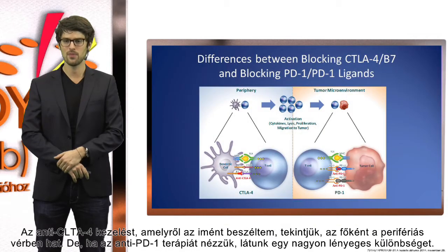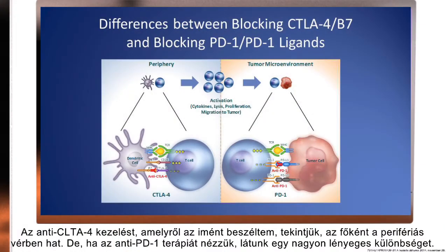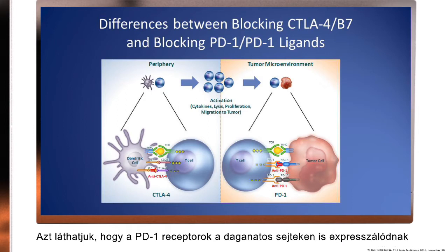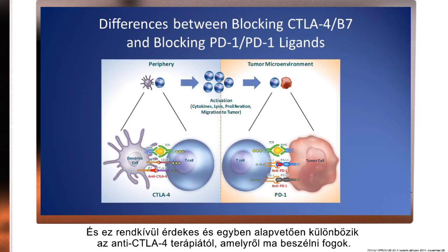If we compare anti-CTLA-4 treatment, which I just spoke about, it is mainly active in the peripheral blood. But if we look at anti-PD-1 therapy, we see something profoundly different. The PD-1 receptor is also expressed on the tumor cells, and there we have not only a peripheral activity, but also activity of the drugs directly at the tumor cell. This is something very interesting and profoundly different to the anti-CTLA-4 therapy I referred to today.